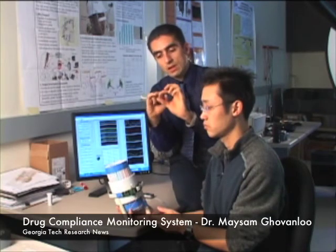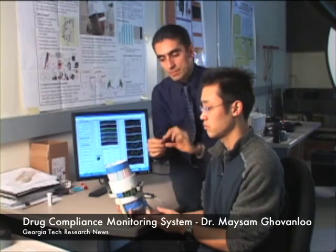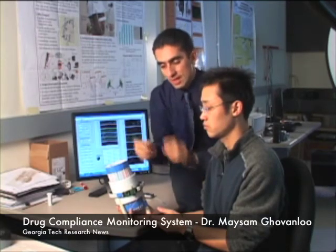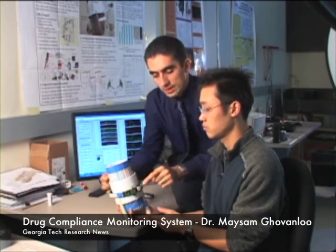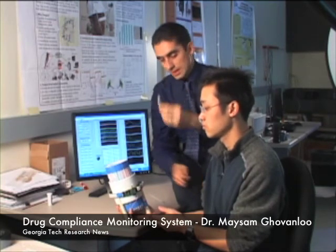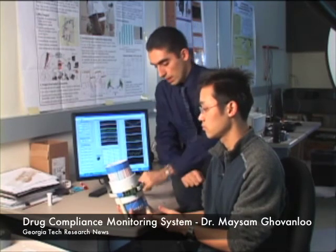When the patient takes one of these capsules or medications that includes a tiny little permanent magnet inside it, as the magnet passes through the esophagus, the magnetic field generated by this magnet is sensed by this array of magnetic sensors and wirelessly transmitted to the user's PDA or cell phone that is worn by the user.